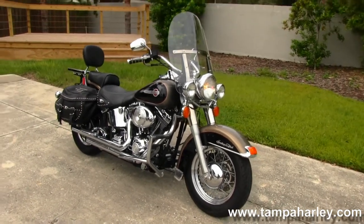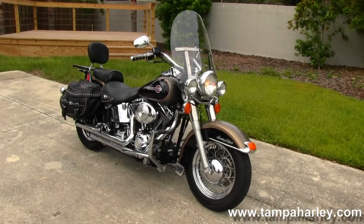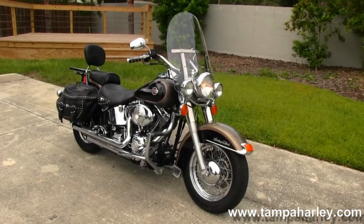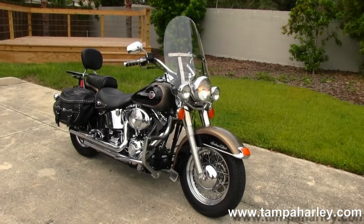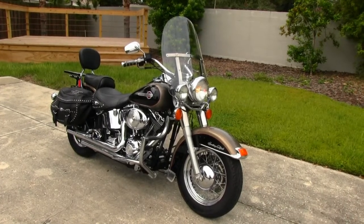We're rated number one in customer service and have over 200 pre-owned bikes in stock. We ship used bikes anywhere in the world, so to check out this Heritage Softail and the rest of our awesome inventory, visit us at TampaHarley.com where we're always open 24-7, and remember to have one super classic, badass Harley day.